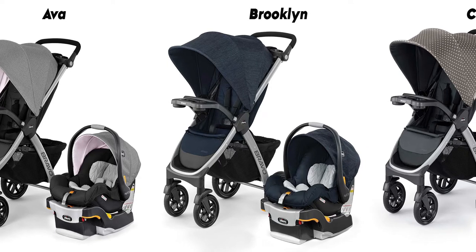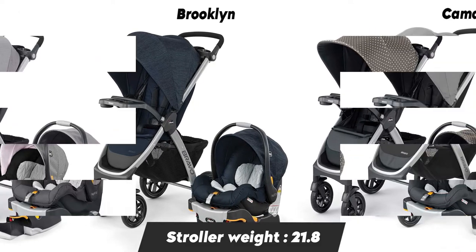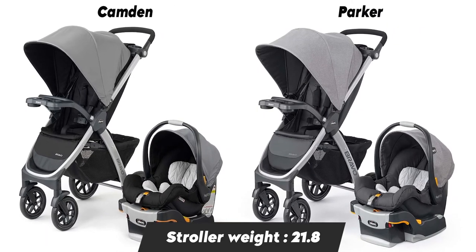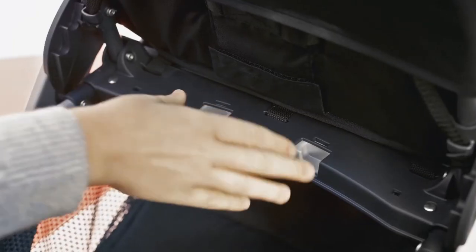There is no doubt that the Chicco Bravo Trio stroller is more durable, lighter, and stylish than most premium ultra-designed strollers on the market. The fabric and frame of the Chicco Bravo are both sleek and stain resistant. It has an adjustable and removable canopy.